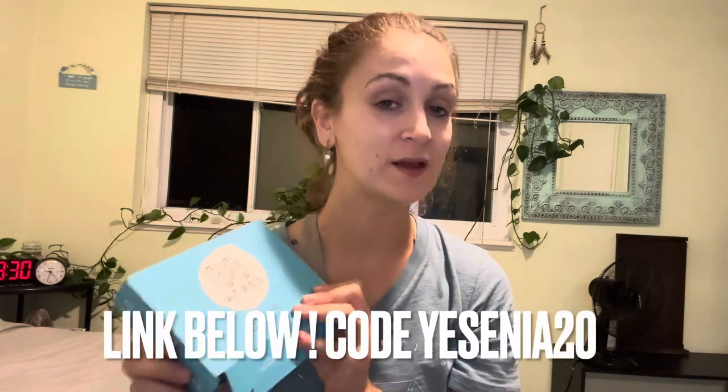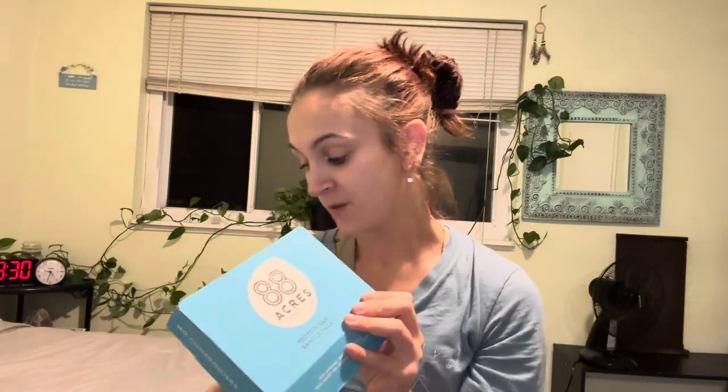This way you feel fueled, and the ingredients are really good so it's not going to weigh you down — it's going to replenish you. I'm so excited to now be an affiliate with 88 Acres. You can use my code YESENIA20 for 20% off your entire purchase. If you're anyone that loves having a healthier snack or a healthier alternative, these products are definitely for you.